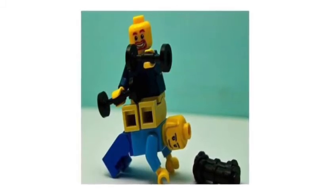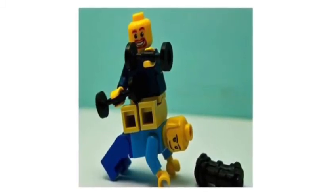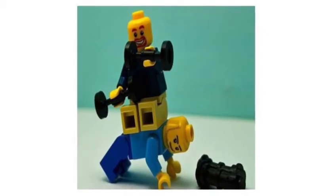You get nice strong proprioceptive inputs when you move against resistance and make your muscles work harder.